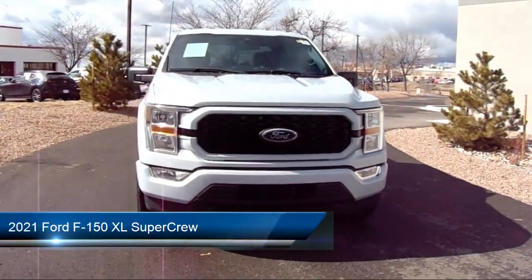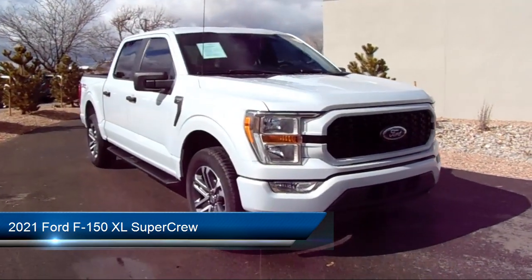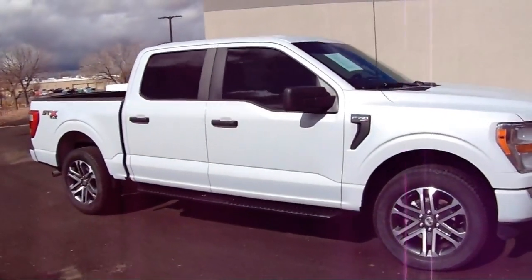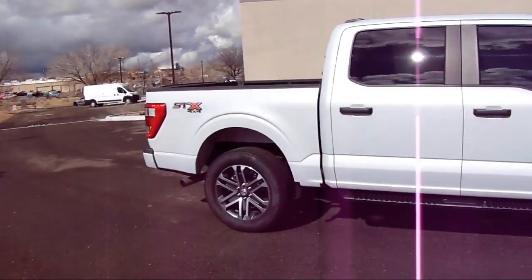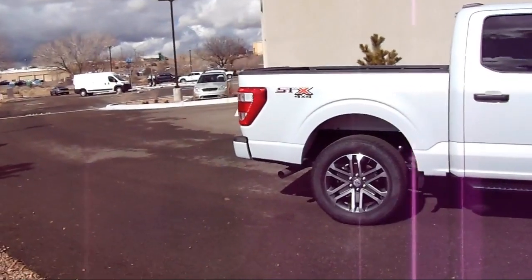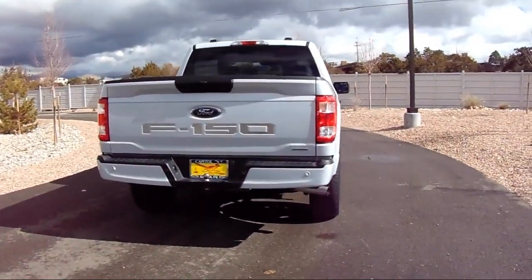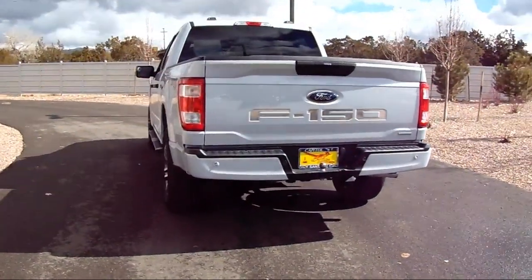It comes equipped with rear window fixed privacy glass, sync communication system, lane keeping system, black platform running boards, rear view camera, sync for technology, STX appearance package, electronic stability control, auto high beam headlamp control, speed sensing steering, and has less than 35,000 miles on the odometer.